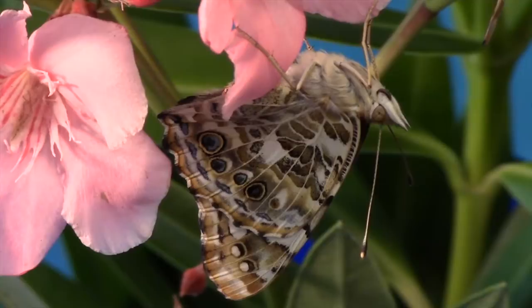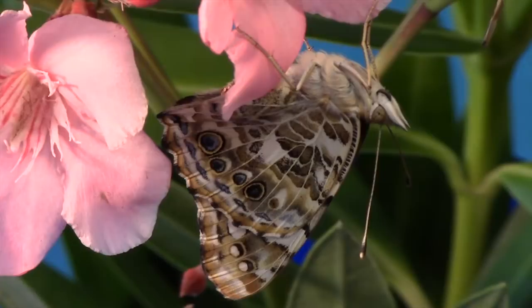Once it emerges from the chrysalis as an adult, a butterfly has only about 2 to 4 weeks to live in most cases. Some of the smallest butterflies, like the aptly named blues, may only survive a few days. Butterflies that overwinter as adults, like monarchs, can live as long as 9 months and in rare cases up to 2 years.